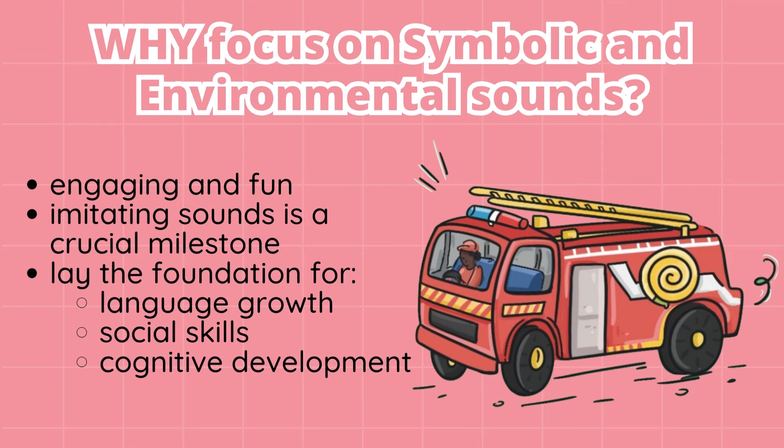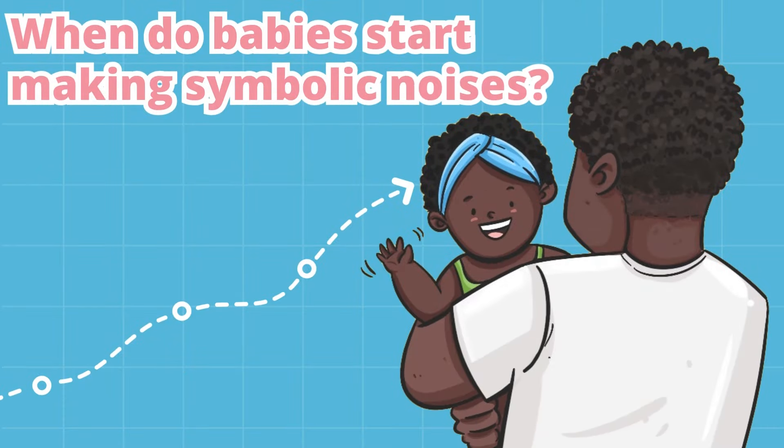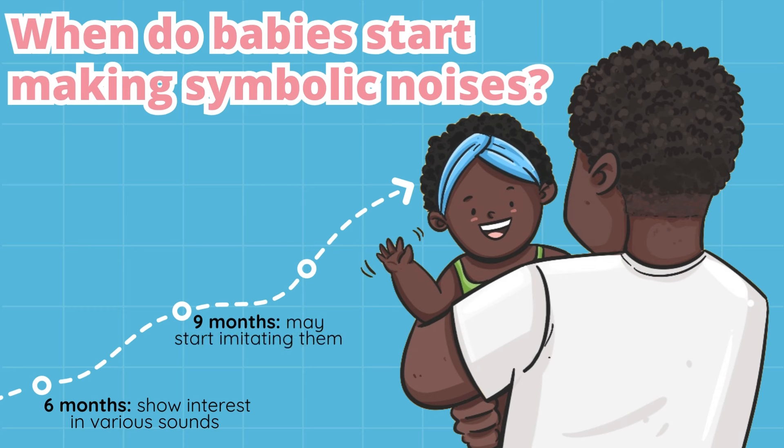So when do babies start making symbolic noises? From their first day, babies start to absorb language from their environment. Around six months old, they begin to show more interest in environmental sounds. At nine months, they may start imitating them, and around 12 months, you may see more consistent imitations of these sounds.